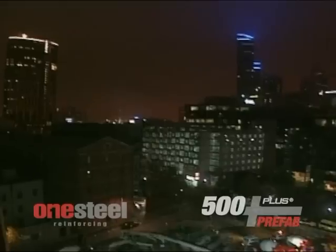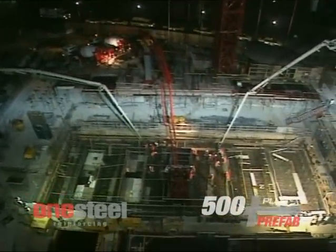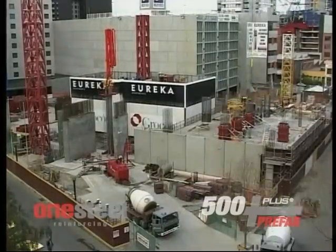This raft is supported by 143 piles of 750mm diameter CFA — continuous flight auger — piles. At the moment we're pouring 50 MPa concrete, which is a higher strength than normal. That's due to the excessive loads that come down on these walls. It's a very slender building, and this raft predominantly takes most of the load out from the whole building frame.